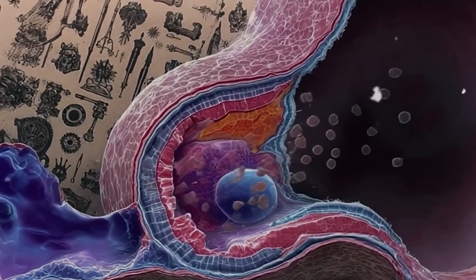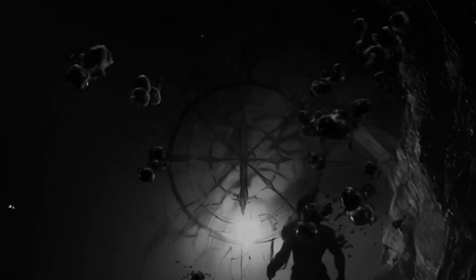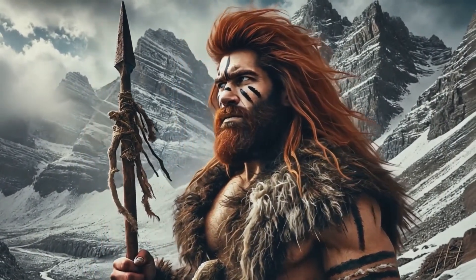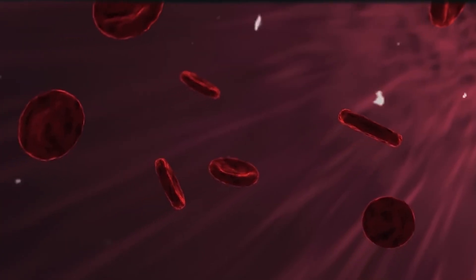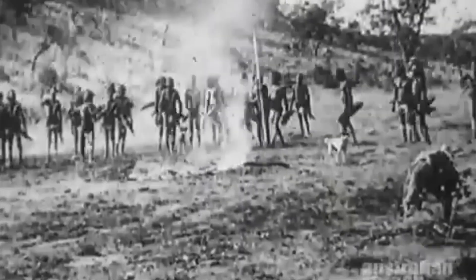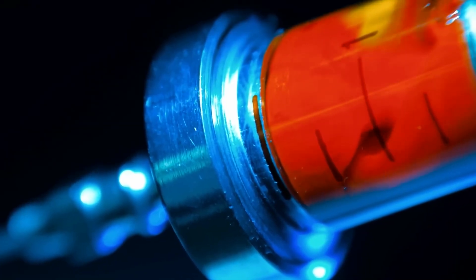In the end, the story of Rh negative blood is more than science. It's about survival, identity, and the hidden links between us and those who came before. It tells us that Neanderthals aren't as extinct as we think — they live on, not just in DNA percentages on a genetic test, but in the very blood that flows through millions of people alive today. The question remains: what other secrets lie buried in our veins, and how many more hidden connections to our ancient relatives are waiting to be discovered? One thing's for sure — the mystery of Rh negative blood has only just begun to be unraveled.